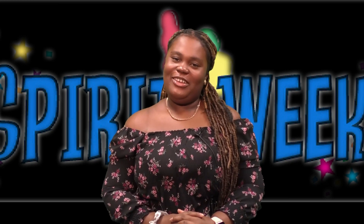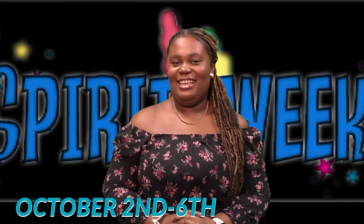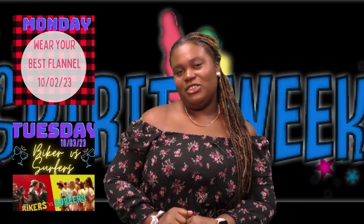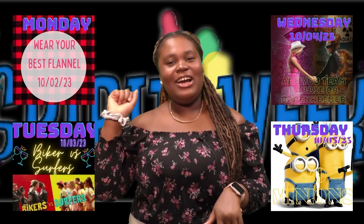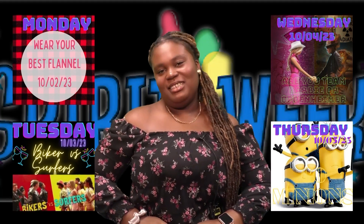Those ROTC kids really show their spirit in wearing those uniforms. Speaking of spirit, Spirit Week is next week. Lois and Ian made a video about Spirit Week. Good morning! My name is Lois Juma, and today I'm here to tell you all about our Spirit Week coming up from October 2nd to October 6th, which means October 7th on Saturday is our homecoming dance. Monday is Wear Your Best Flannel, Tuesday is Backers vs. Service, Wednesday is Team Barbie or Team Oppenheimer, Thursday is Go Minions, and Friday is Disco Inferno — which means our dance theme is Disco. Thank you, Woodstock, and back to you, anchors.